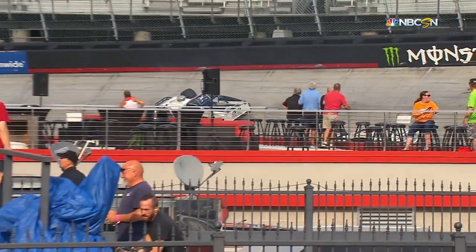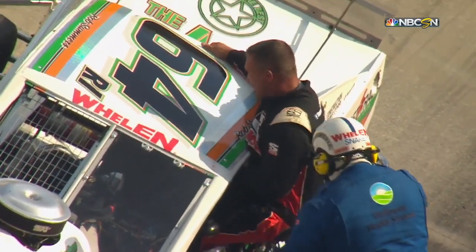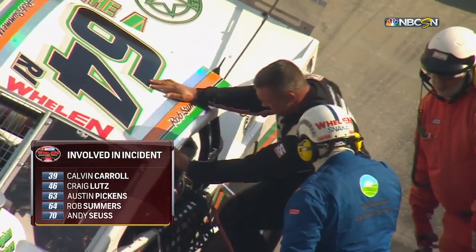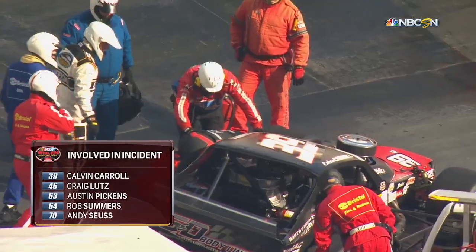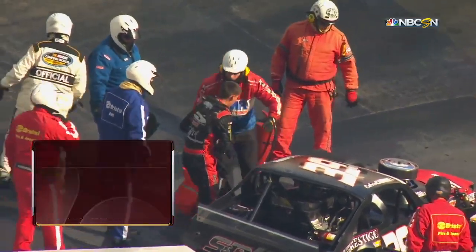Hard hit — he couldn't get her turned around quick enough. She missed it all. There it is. Summers is fortunately able to crawl out of the car. Craig Lutz was the one we missed — Summers and Seiss all tied up in it, five cars.